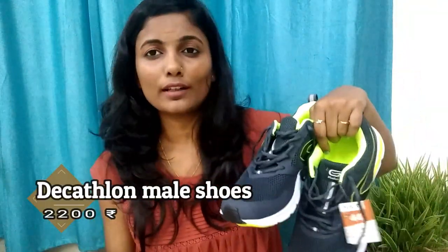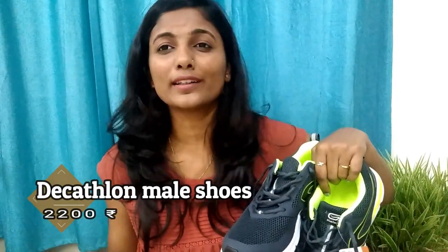The second pair of shoes from Decathlon is this — it's a neon color. I totally love the color, it's very neon, very funky, and very cool. The price of this shoe is 2100.